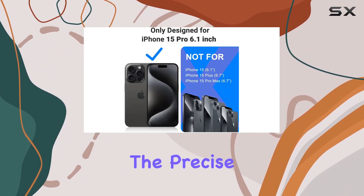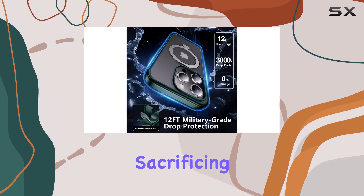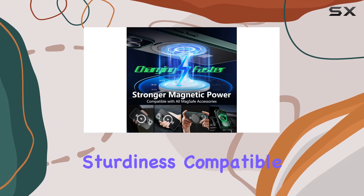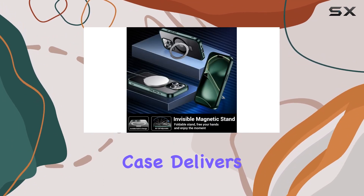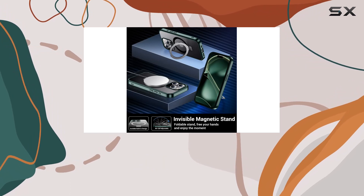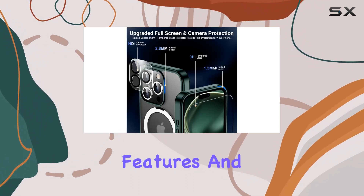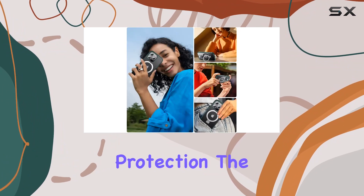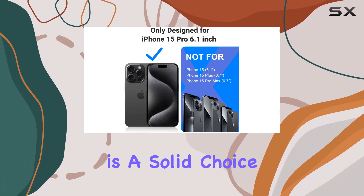Finally, the precise cutouts and pocket-friendly design make it easy to use and carry without sacrificing sturdiness. Compatible only with the iPhone 15 Pro 6.1-inch, this case delivers on its promises. If you're looking for a case that seamlessly integrates with MagSafe, offers practical features, and provides top-notch protection, the Femrit Invisible Stand Magnetic Case for the iPhone 15 Pro is a solid choice.